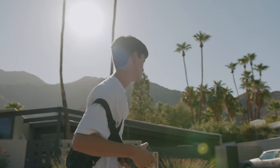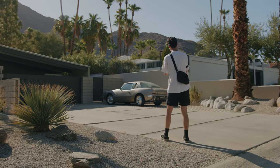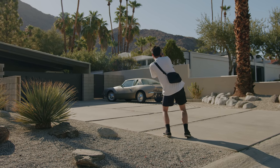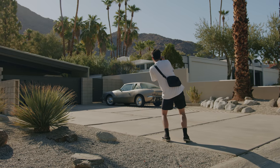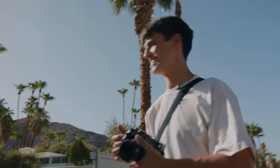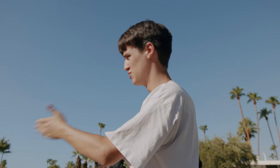Wow, that car is gorgeous. This is the kind of stuff when you come to Palm Springs — you just have to shoot it. There's no way you can drive by this and not shoot it.